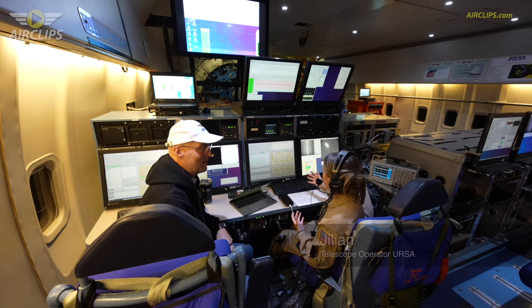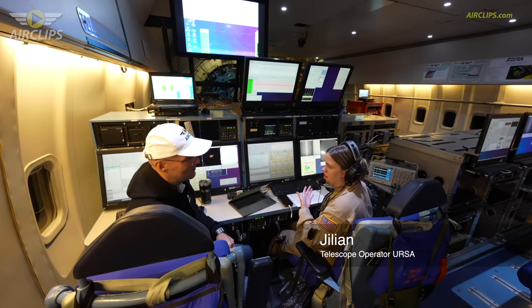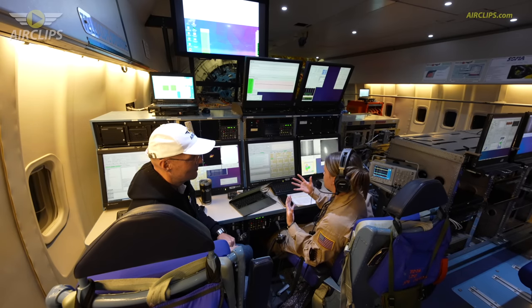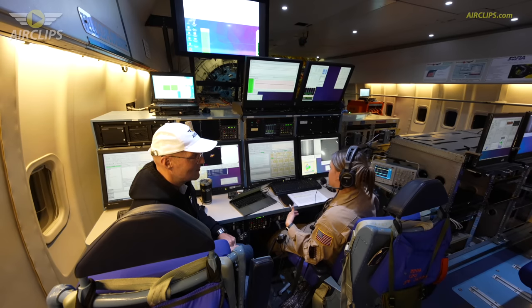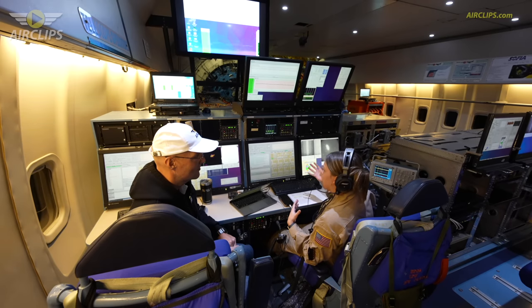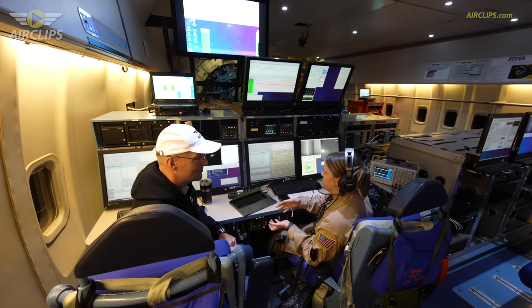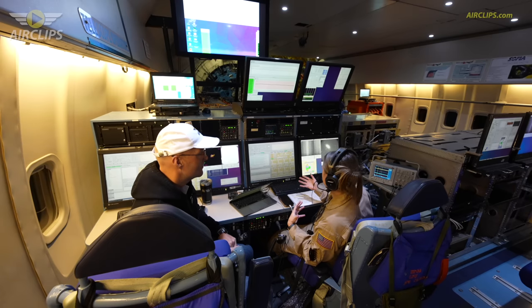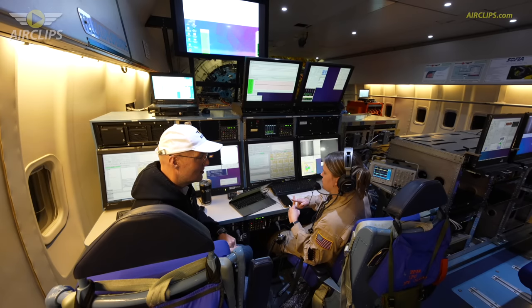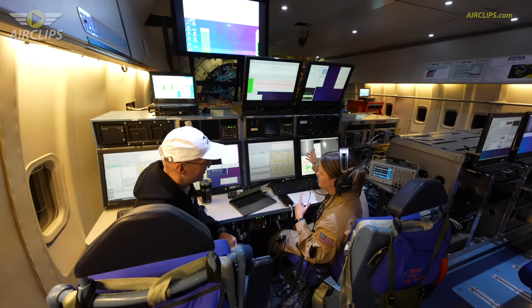Here I'm operating the telescope, and these are my cameras — I see in optical light over here, whereas the science instrument sees in the infrared. Operating the telescope means I'm making sure we're pointed exactly where we need to be pointed so I can set the science instrument up for success. At the beginning of the science leg, where the plane turns exactly where we need to be, I do the initial acquisition — I see a bunch of stars and their names on my screens and I make sure the names of the stars are lined up exactly with the actual stars themselves.